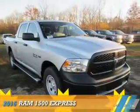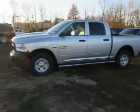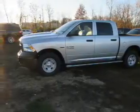Presenting the 2016 Ram 1500. It's powered by 4-wheel drive, a 5.7-liter, 8-cylinder engine.